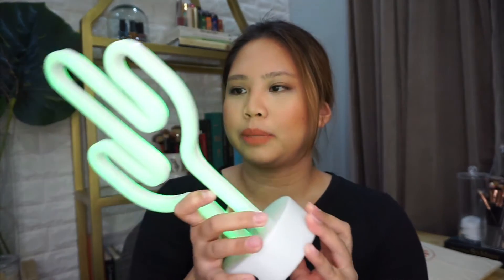Also busy sa mag-renovate ng room ko. As you can see, iba na yung itsura ng background ko. And I'm so happy natapos na rin yung room renovation slash makeover because sobrang tagal na nito. And I'm very happy that it turned out this way. Pailawin natin ito para mas magandang background. I'll be posting a vlog very soon about my room makeover.